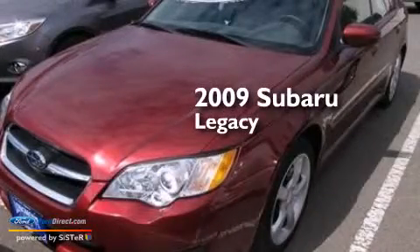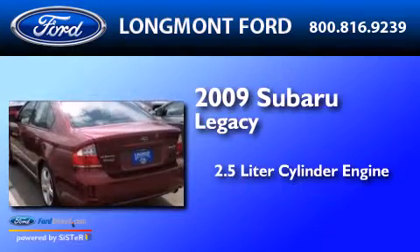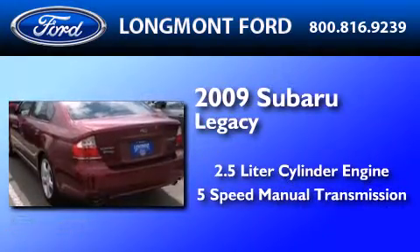This is a 2009 Subaru Legacy. It features a 2.5 liter engine, a 5-speed manual transmission, and all-wheel drive.